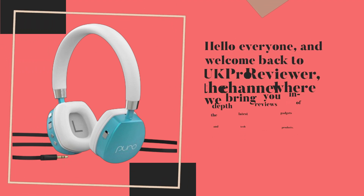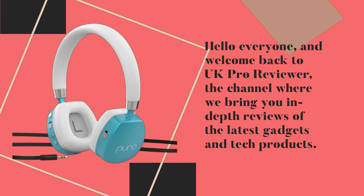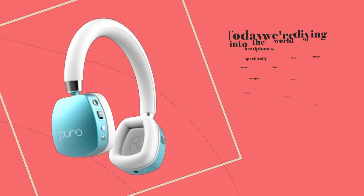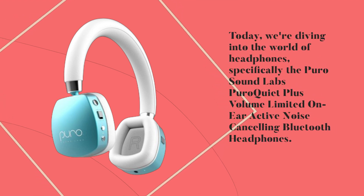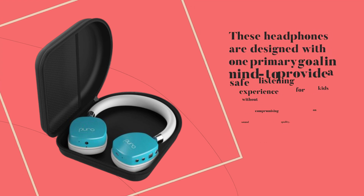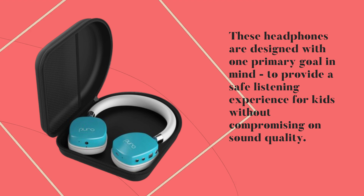Hello everyone, and welcome back to UK Pro Reviewer, the channel where we bring you in-depth reviews of the latest gadgets and tech products. Today, we're diving into the world of headphones, specifically the Puro Sound Labs Puro Quiet Plus Volume Limited On-Ear Active Noise Cancelling Bluetooth Headphones. These headphones are designed with one primary goal in mind: to provide a safe listening experience for kids without compromising on sound quality.